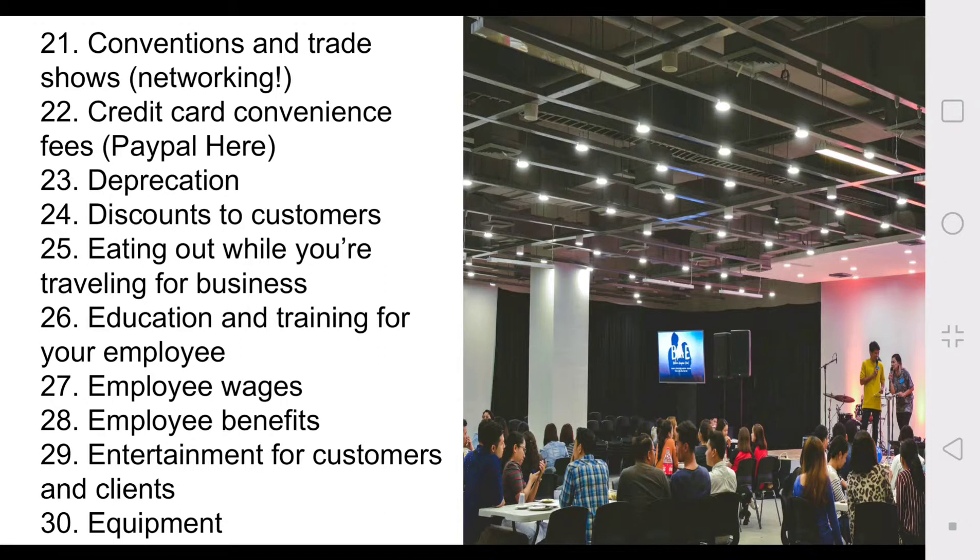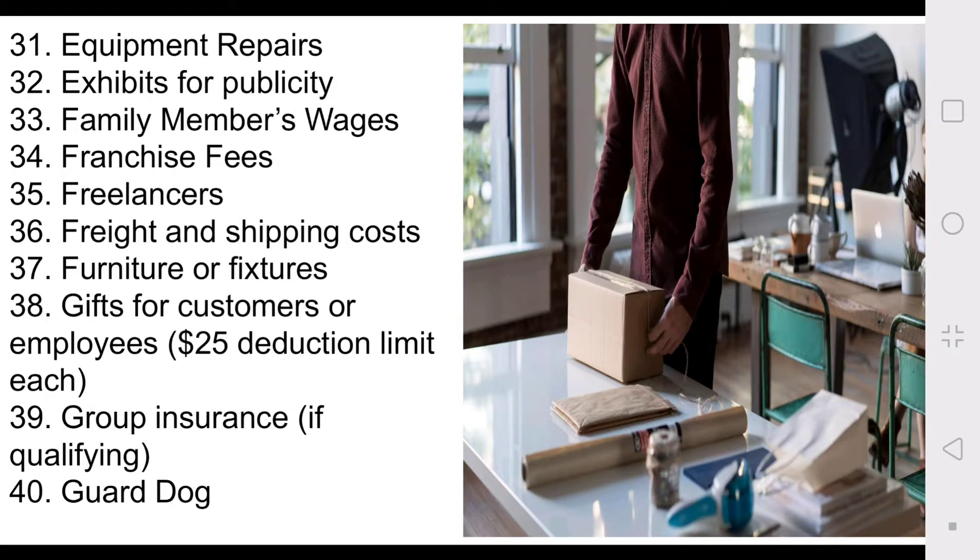Number thirty-one: equipment repairs. Number thirty-two: exhibits for publicity — so flyers, handouts, handbills, any type of signage, even the magnetic or vinyl stickers you put on your car. Number thirty-three: family members' wages. I might do a video on this. I have a 21-year-old son who's not interested in the business, but if he was, his wages would be deductible. I also have a 12-year-old daughter who's somewhat interested — and her wages situation is interesting since she's not a tax-paying citizen.